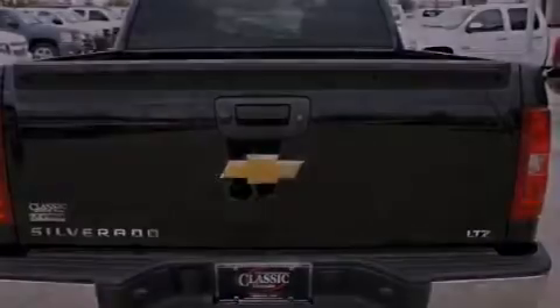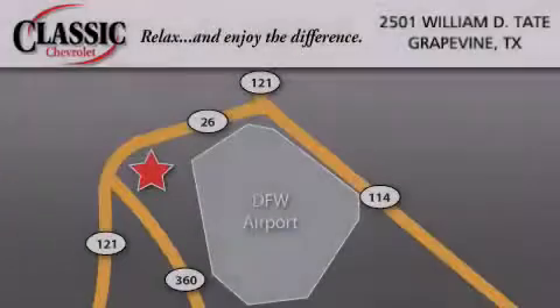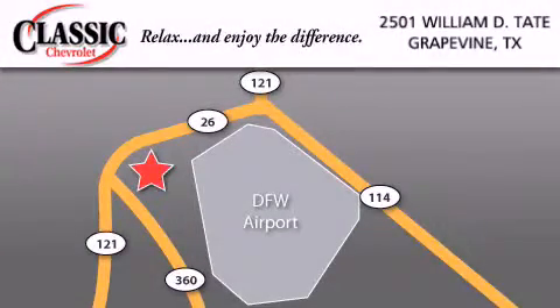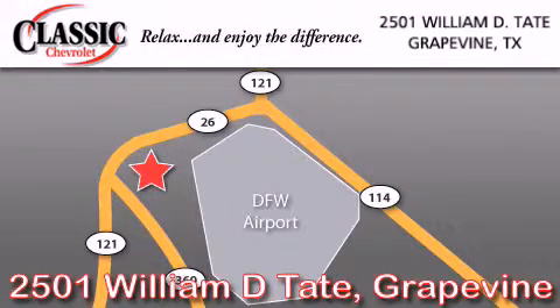Call now to find out how you can own this breathtaking automobile. Classic Chevrolet is located at 2501 William D. Tate in Grapevine. Our goal is to exceed all of your expectations to ensure that you'll return for future visits.